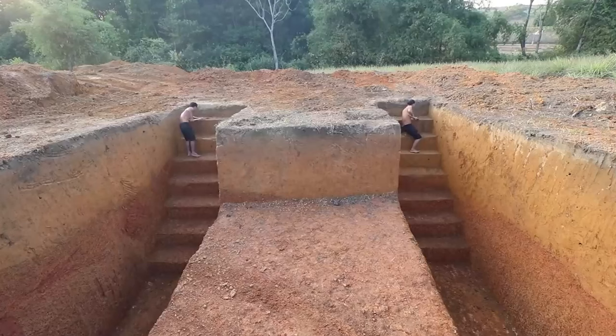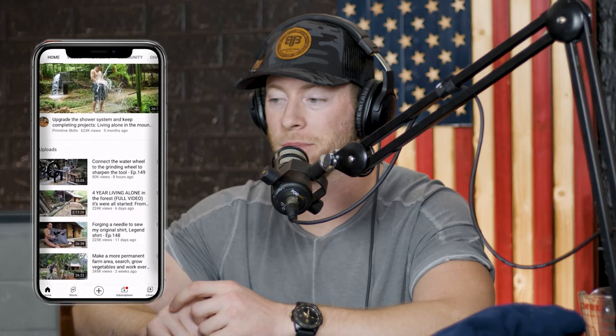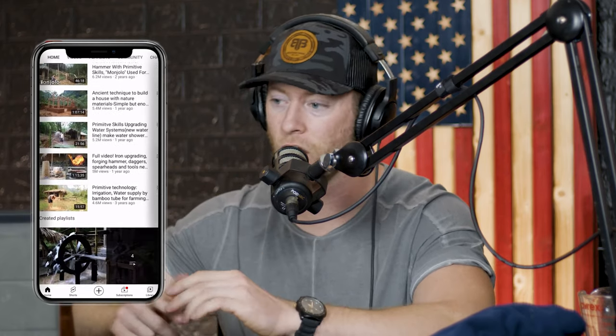If you've never seen the channel Primitive Technology Idea on YouTube, then you should go watch. These guys build crazy underground things — houses, shelters, all kinds of things. And we're going to react to one of their most recent episodes: Building an Underground Tunnel's Waterslide Park to the Toilet Swimming Pool and Underground House. Golly, that's a mouthful. All right, let's get started.